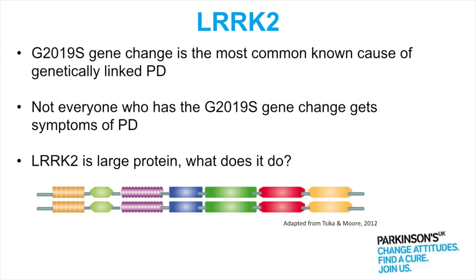I also said I'd talk about a different gene, LARC2. LARC2 is the most common known genetic cause of Parkinson's, and it causes not early onset disease but late onset disease that is more similar to the sporadic disease that most patients get. And importantly not everyone that has mutations in LARC2 actually gets Parkinson's.